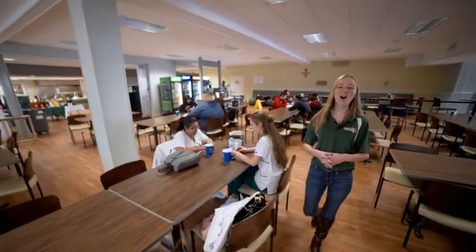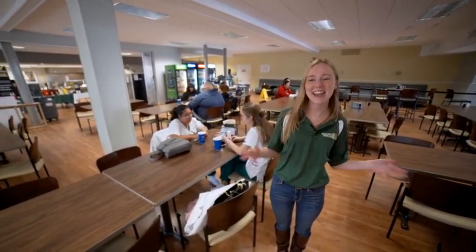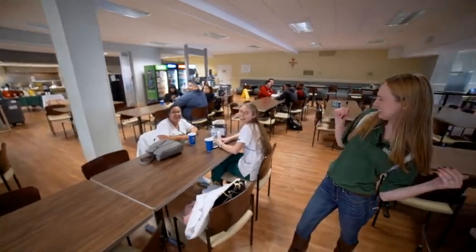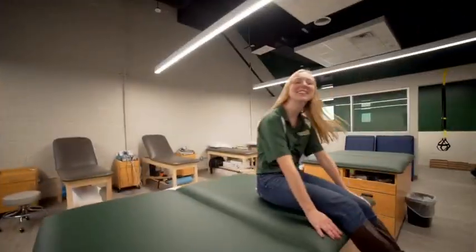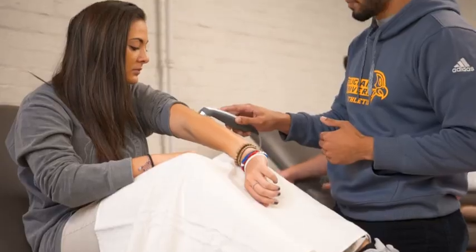This is our dining hall. I eat here all the time and my favorite meal is the pasta bar, and I also love saying hey to all my friends. Hey guys! So this is our athletic training room where our D2 athletes come for rehab and our exercise sports science majors come to learn.